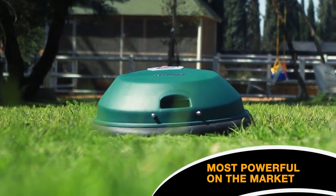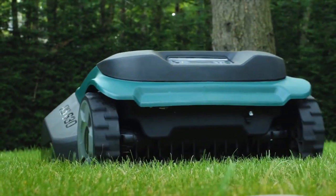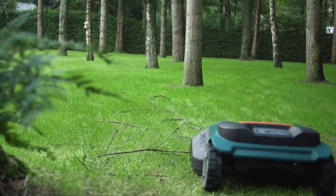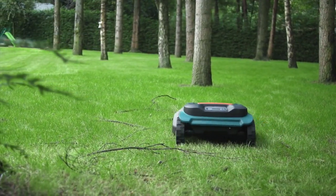RoboMow is the strongest robotic mower on the market. It's also equipped with heavy duty solid steel blades so it can handle just about any terrain, high grass and even those occasional branches.